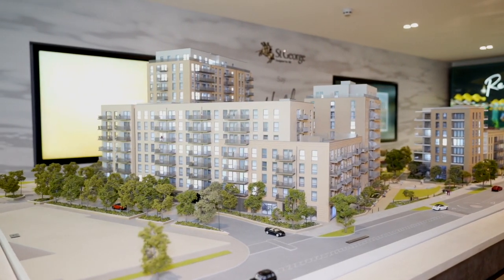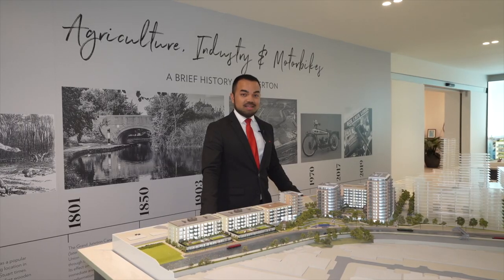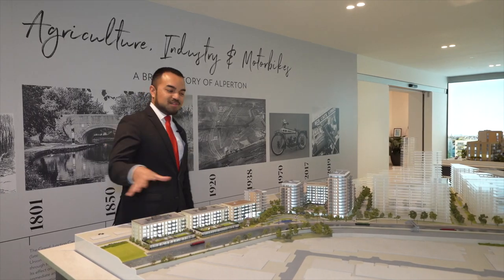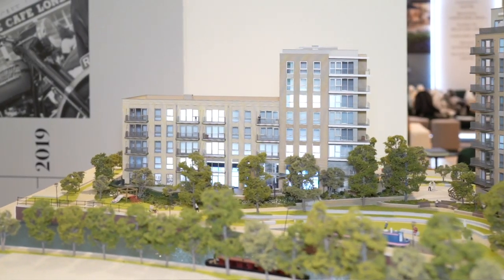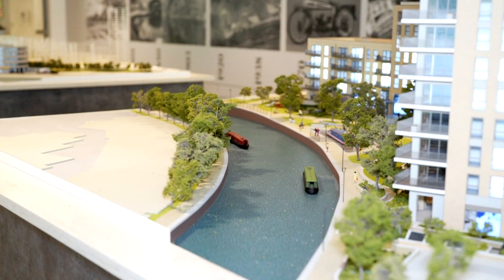Over 11 acres will be dedicated to green and open spaces here at Grand Union, so it's the perfect way for you to absorb nature and enjoy the views of the canal and the river. Our residents will be able to enjoy an 850 metre canal and riverside walkway.